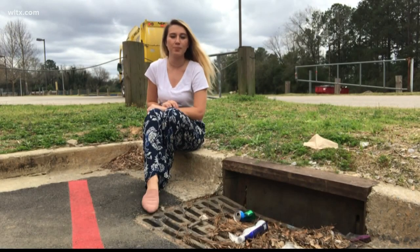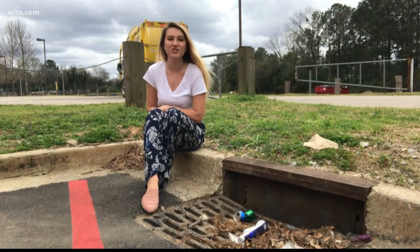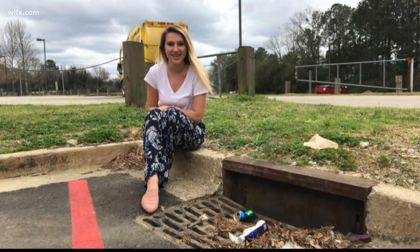One Columbia is facilitating an artist search to paint four different storm drains around the city. This is a beautification project, but it is also an environmental initiative.